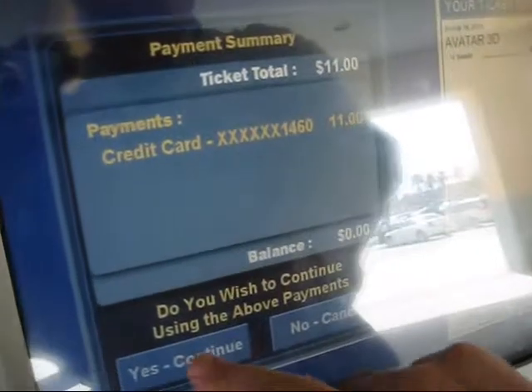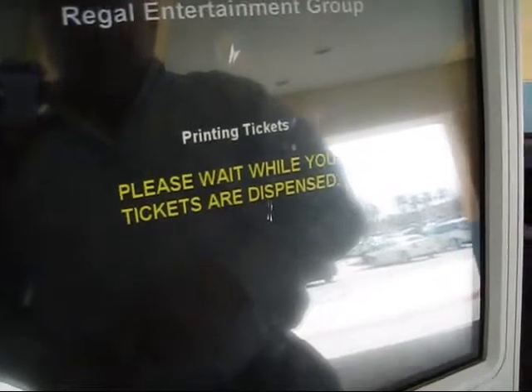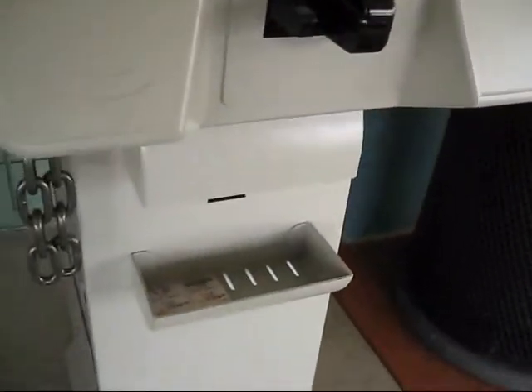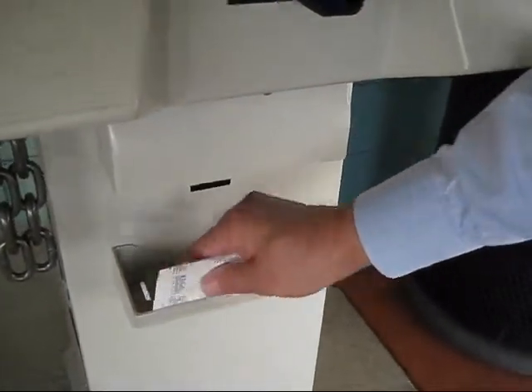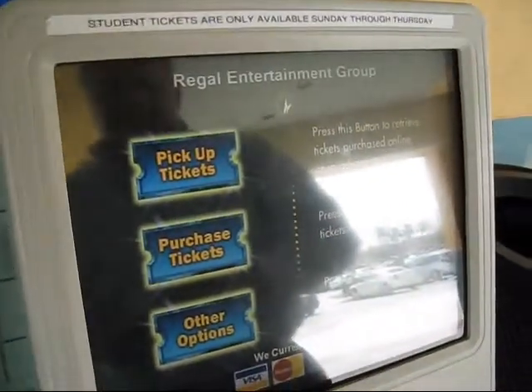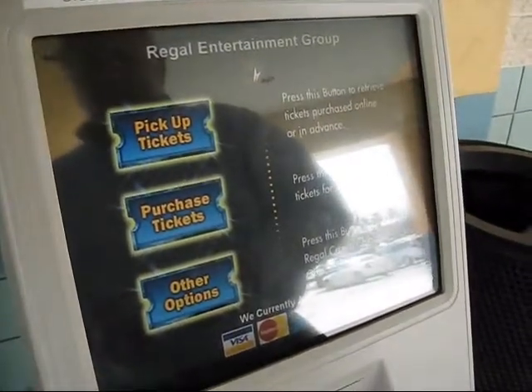That is my credit card. I want to continue. My tickets are now being dispensed with a receipt. That concludes the demonstration of purchasing the ticket.